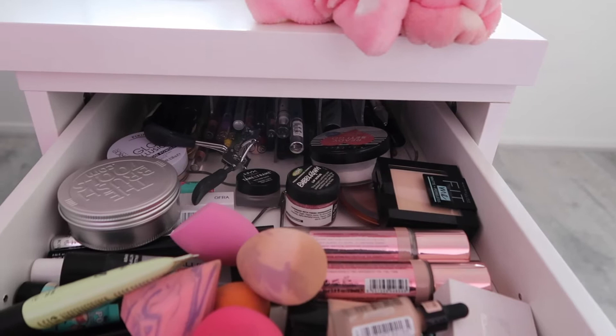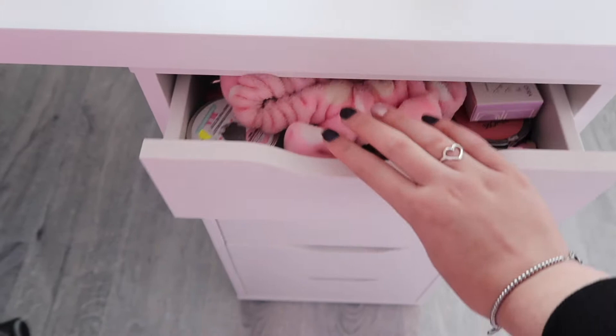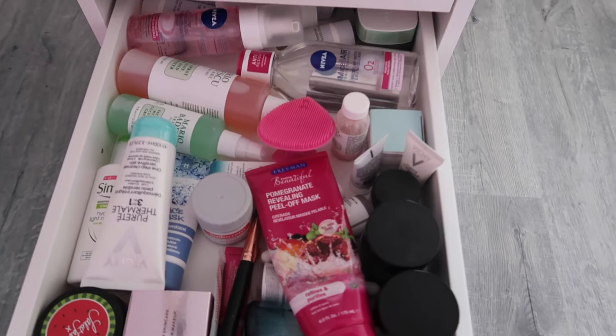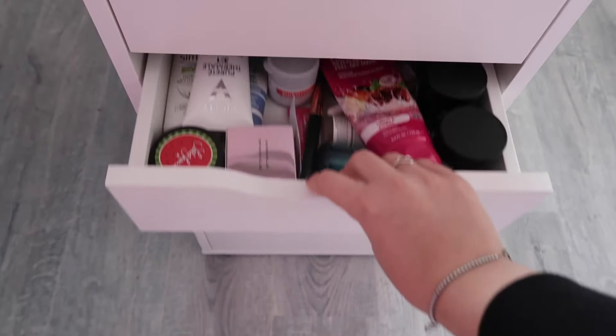The second drawer is mostly skincare, also a bit messy because most of the bottles are really big so they have to be laid down flat. I've got some face masks, sprays, cleansing, more masks - just regular stuff really. Then we get to the big ones.